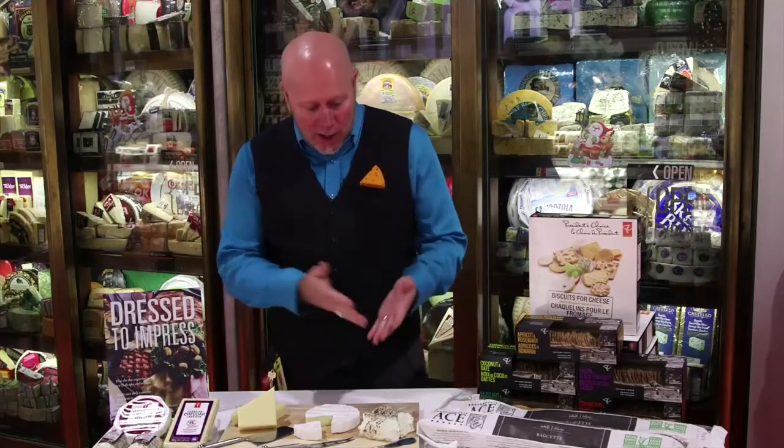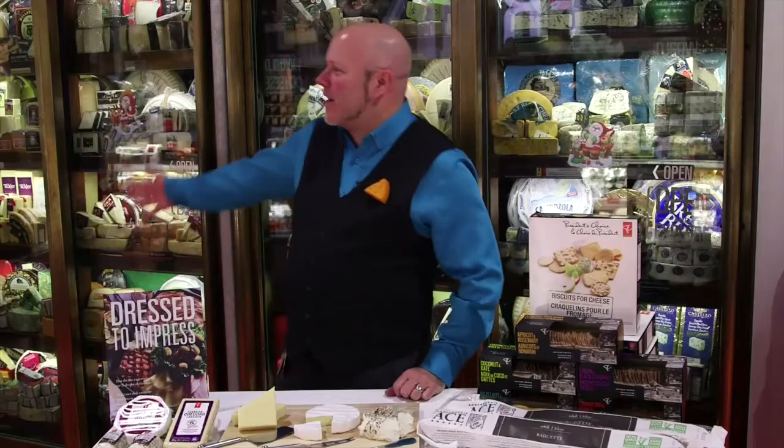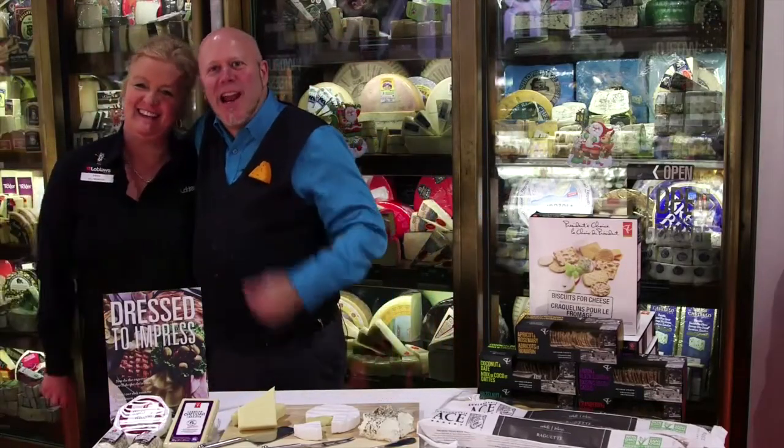Now the big question is how much cheese to prepare? You basically want one ounce or 30 grams of cheese per person. Here we've got about enough cheese for about seven people. And if you have any questions, you bring in your special guest — ask your deli manager, like Karen.